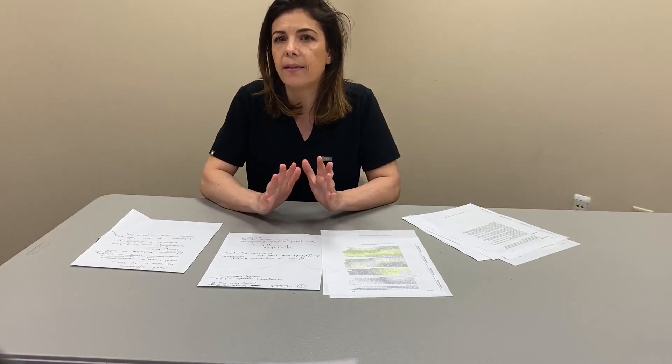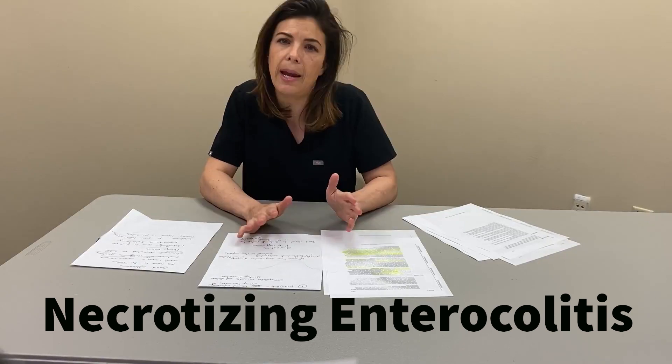The fourth is necrotizing enterocolitis — NEC. This mostly is a disease in premature babies. It's a horrible disease of the gut where babies who are normally trucking along, getting bigger, tolerating feeds, suddenly start puking green and pooping blood, and can end up with very sick intestines that sometimes require surgery and can result in death. They can also present with profound thrombocytopenia.